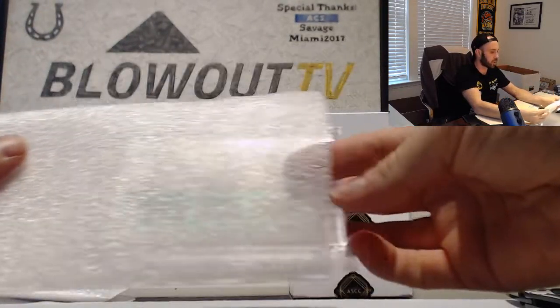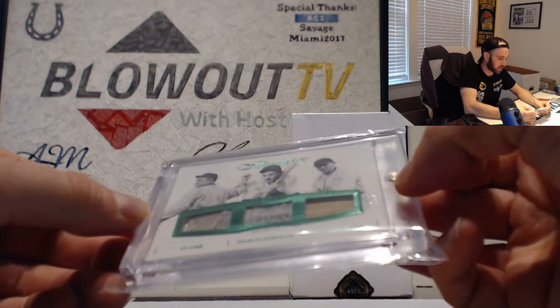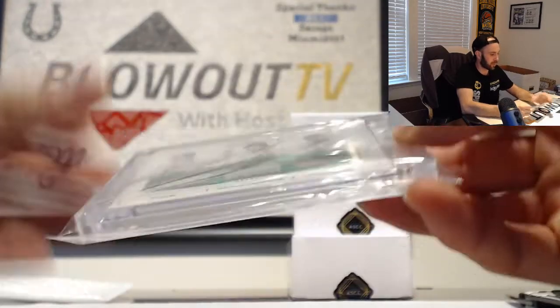We got a flawless piece here with some nice names on it. Ty Cobb, Charlie Geringer, and Harry Hillman. And that's two of five.